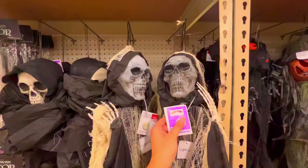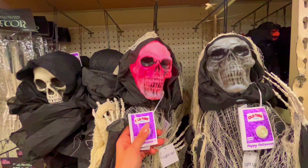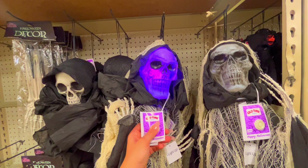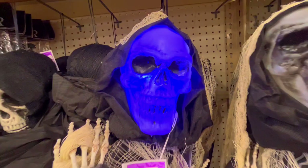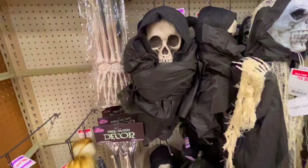Oh, that one lights up - wow, that is cool! I love the purple and pink, wow. And that one is only $15 - are you kidding me? That is so neat. Then I have this one - he looks like he's all bundled up.